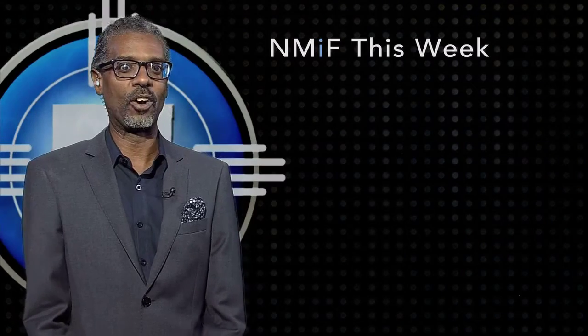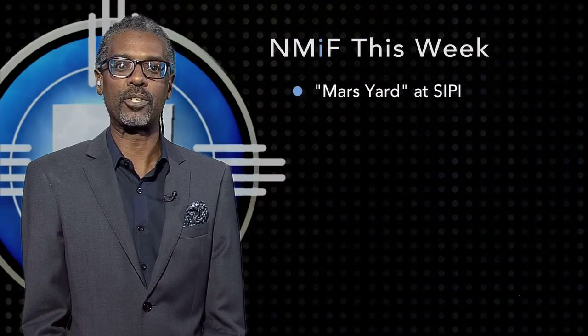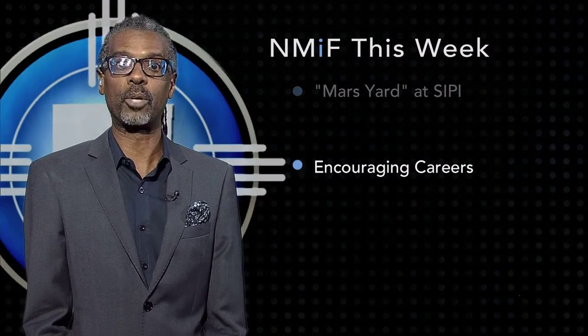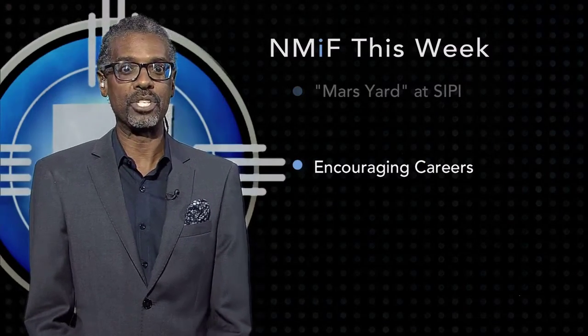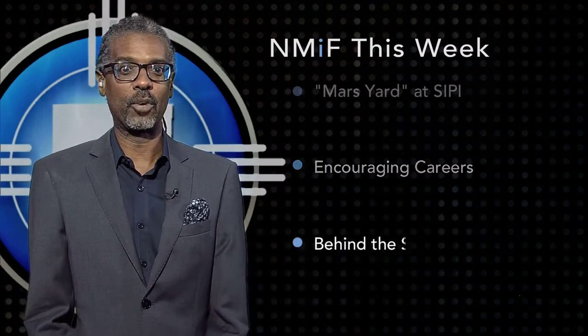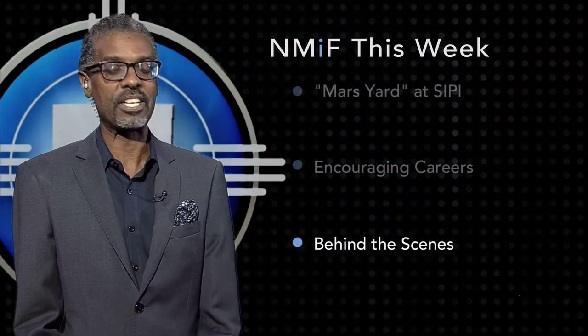Students at a New Mexico college that serves Native Americans are learning the relevance of science and technology as they build an experiment with rovers in a simulated Mars yard. Students built the yard at the Southwestern Indian Polytechnic Institute, or SIPI, and NASA works closely with the school and makes internships available for promising students. What they are studying will not only help them build successful careers in fields like engineering, but many say they want to use their new skills to help their native communities after graduation. Anthony Herrera, our UNM student producer, brings us a behind-the-scenes look at this innovative program.